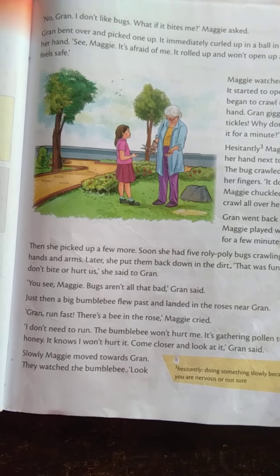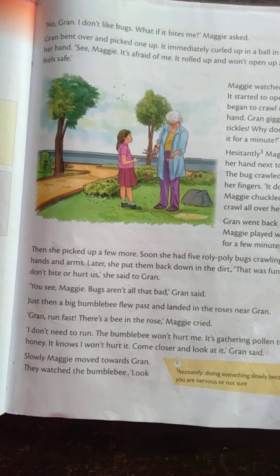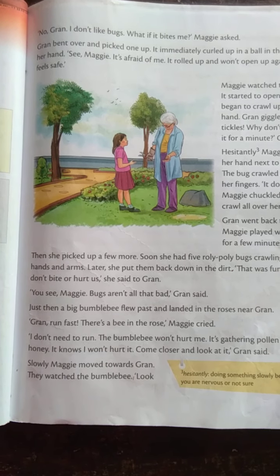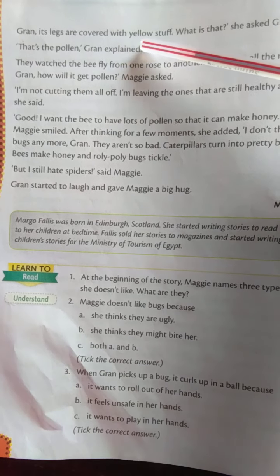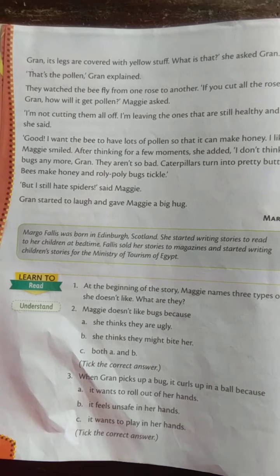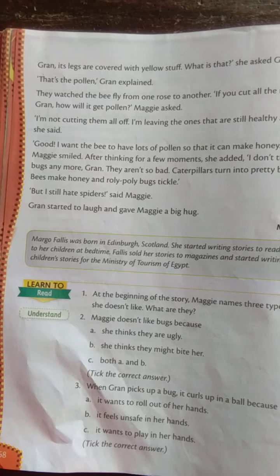Green said, "I don't need to run. It will not hurt me. The bumblebee is gathering pollen to make honey, and it knows I will not hurt it. Come closer and look at it." Slowly Maggie moved towards Green, and they both watched the bumblebee. Maggie said, "Look, Green, its legs are covered with yellow stuff — what is that?" She asked Green, and Green explained, "That's the pollen."